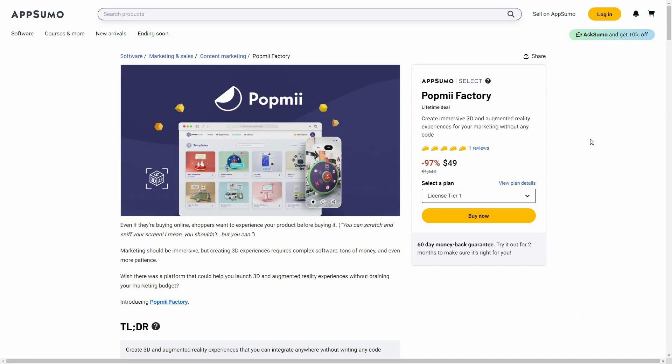Today I'm going to review Pop Me Factory. It allows you to create immersive 3D or augmented reality experiences, and then you can use those 3D elements for your marketing purposes.